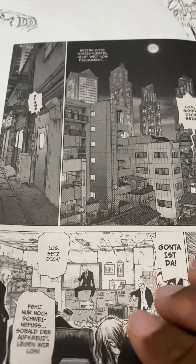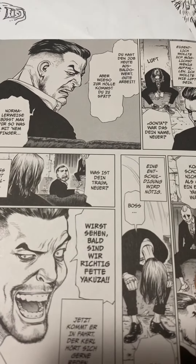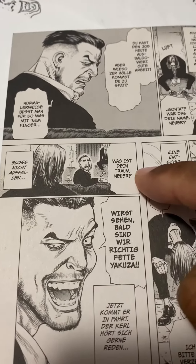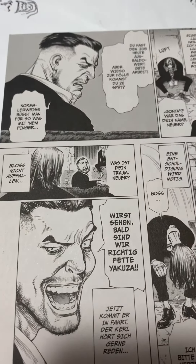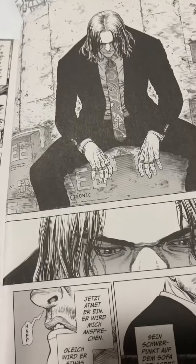You should definitely go check it out. A lot of good details here. A lot of great expressions, a lot of great character acting. Comic book art is all about acting. Great expressions on these characters too. Overall, it's Boichi — he's just an amazing artist.